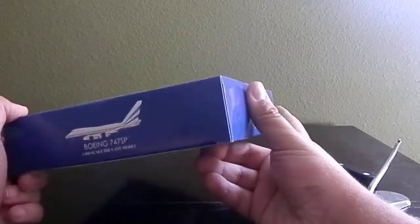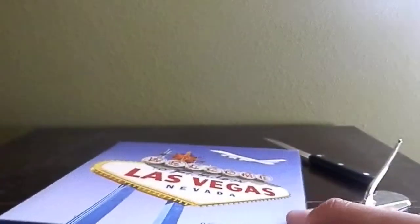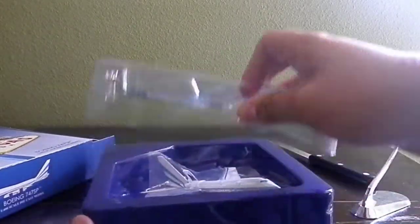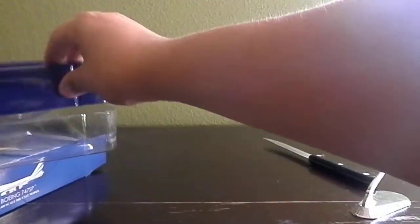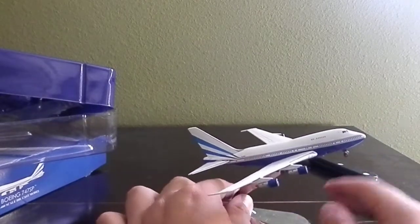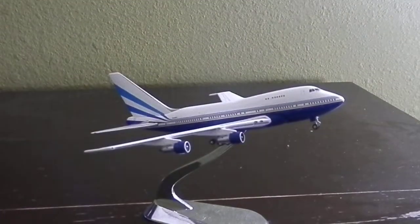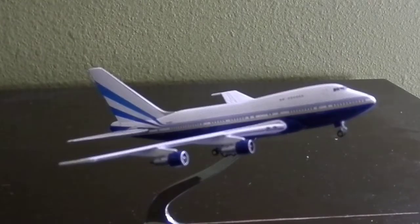This is by Gemini Jets. It doesn't seem to have any Gemini Jets branding on the box, except it does have this right here. So we're going to unbox the model now. Here's the model right here — the Las Vegas Sands 747SP. There's probably some specifications on the box. Let's get into the model; I do have my stand here, so I'm going to be putting it on the stand. Nothing else inside the packaging. I'm going to actually put it on the stand so you all can see. Wow, I am amazed I have this model. It is beautiful. Will you look at that beautiful Las Vegas Sands 747SP.